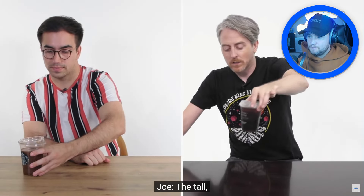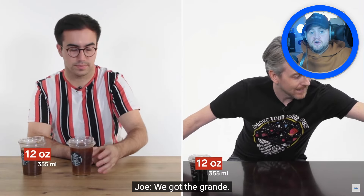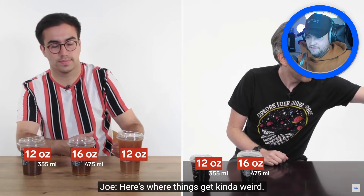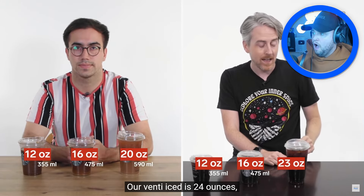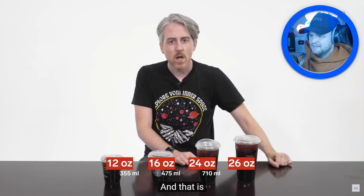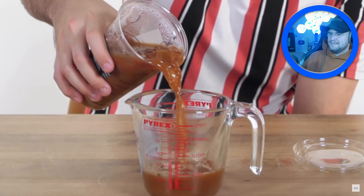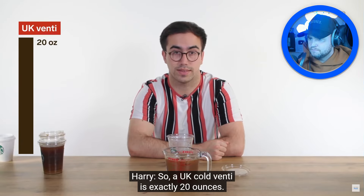Cold coffees at Starbucks in the UK come in tall at 12 ounces, and venti at 20 ounces. Here's where things get kind of weird — in the US the venti iced is 24 ounces, and there's another size up: the Trenta at 30 ounces! Who's going to drink 30 ounces of coffee?! That's crazy. The UK cold venti measures exactly 20 ounces.